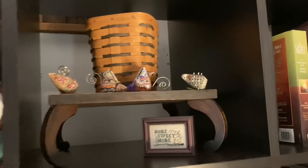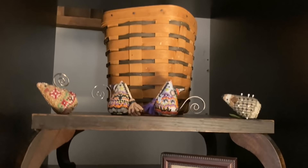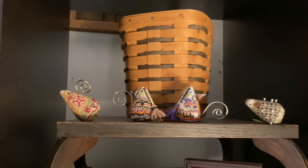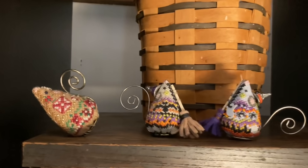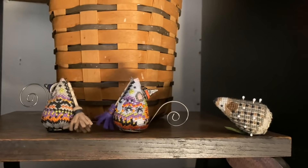I keep some books and magazines in there. These are some of my mice — my Just Nan mice. If you like to do Just Nan mice or have an interest in them, I have a video showing how I finished my mice. It's video number 14.